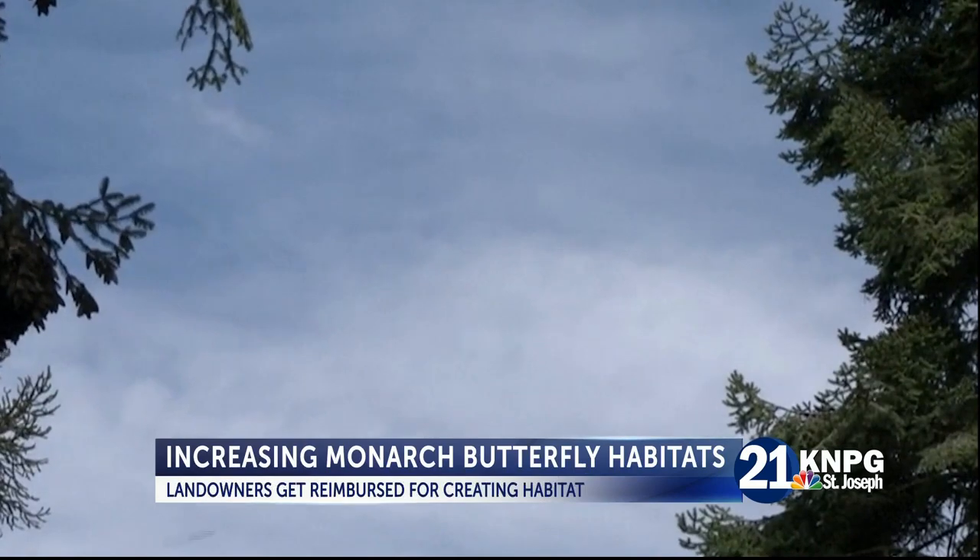A new program is encouraging landowners in northwest Missouri to plant Monarch butterfly habitats. Program Restoring and Improving Monarch Ecosystems is a cost-share program through the USDA.